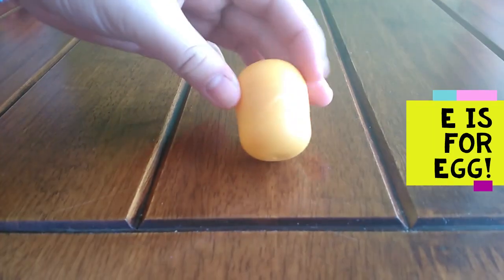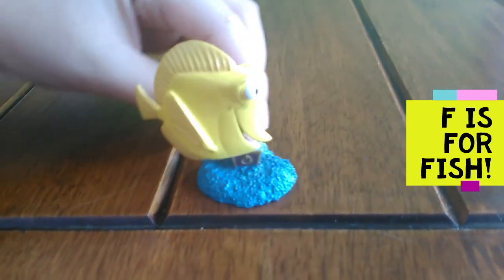E is for egg. Egg. F is for fish. F, F, fish.